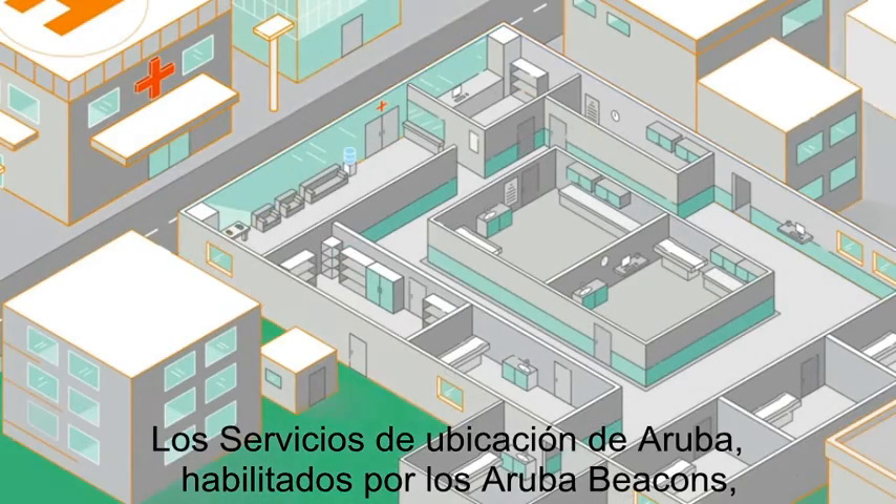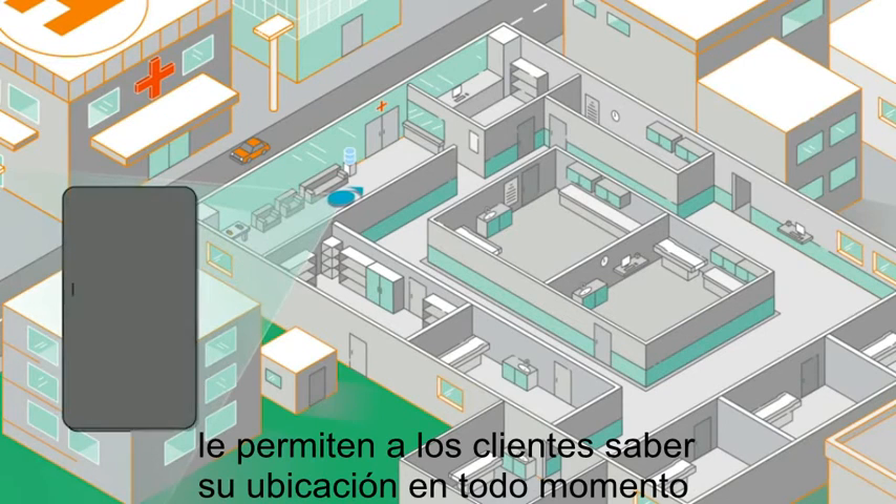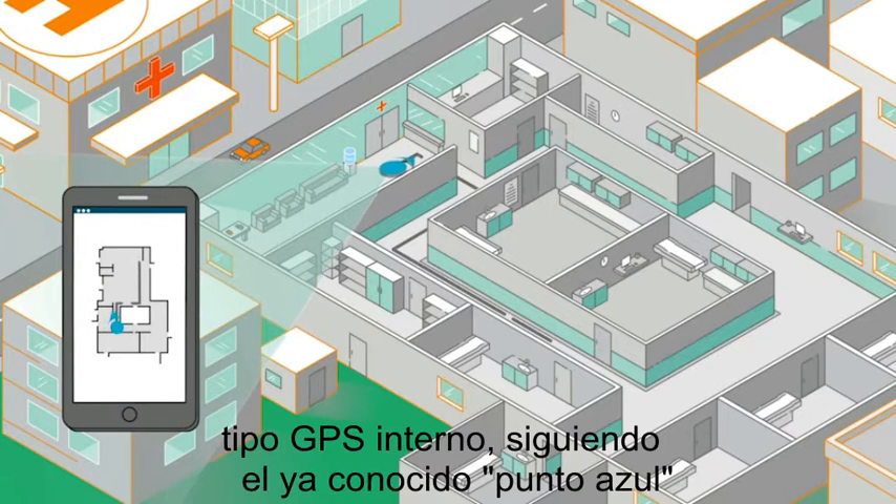Aruba Location Services, powered by Aruba Beacons, allow customers to always know exactly where they are at any given moment. They can also navigate to desired locations with accurate turn-by-turn directions guided by the familiar glowing blue dot.